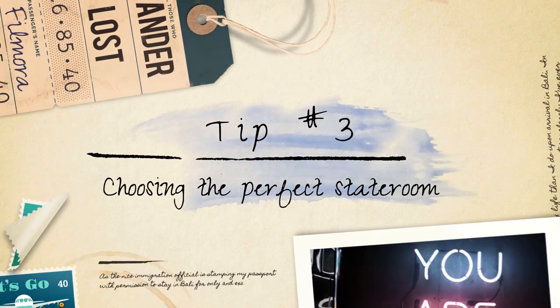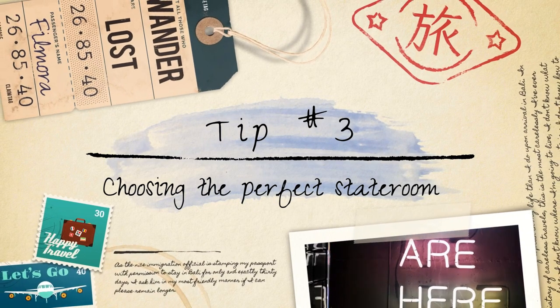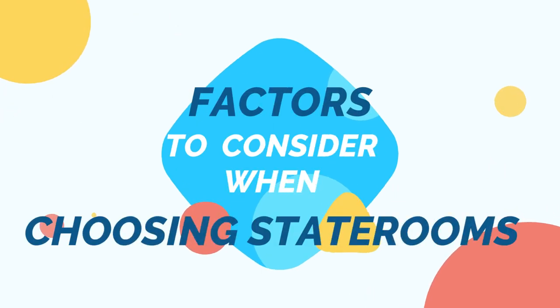Tip number three: choosing the perfect stateroom. When choosing the perfect stateroom for your Disney cruise, there are several factors to consider, and here are some tips to help you make the best decision.